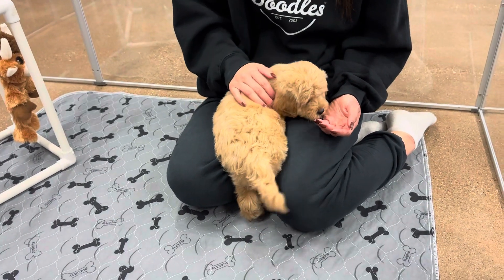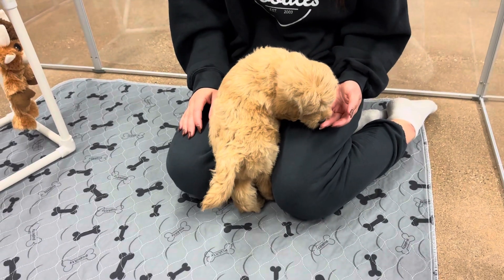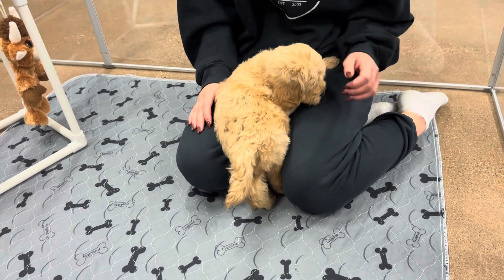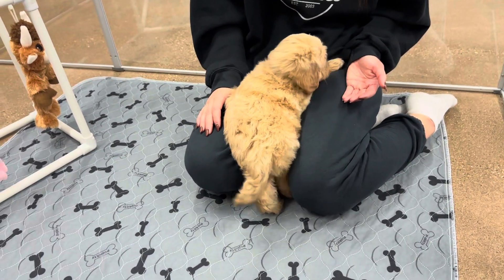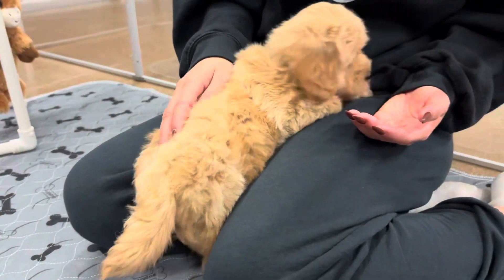What an angel boy. He's very sweet. He'll still get up and play though, so he's definitely not shy. He was just romping around with his sisters a second ago.